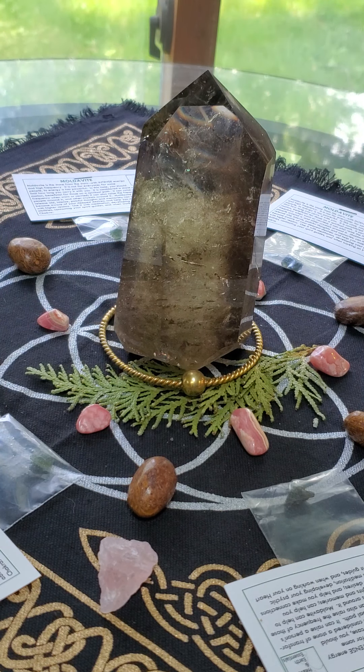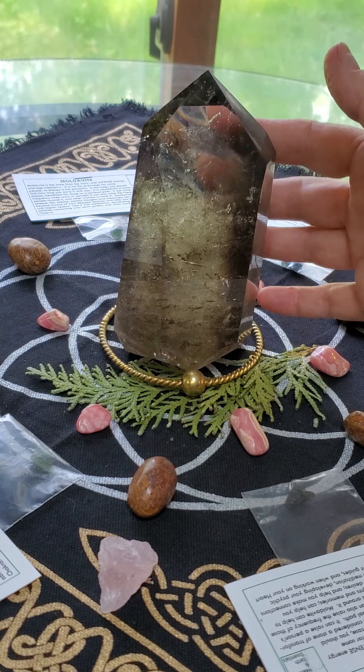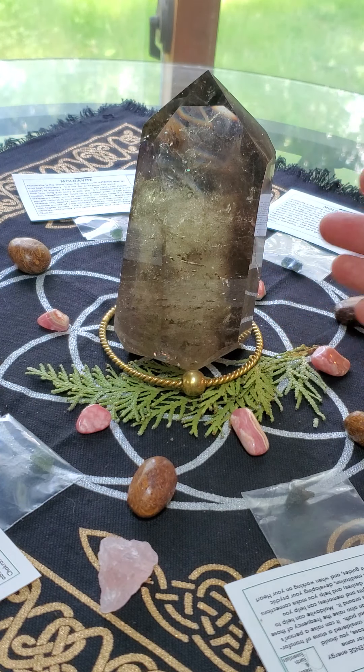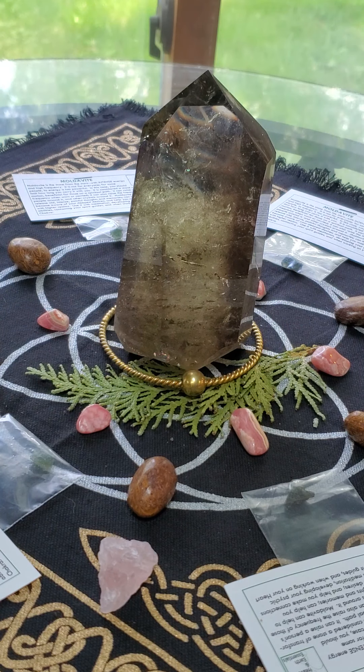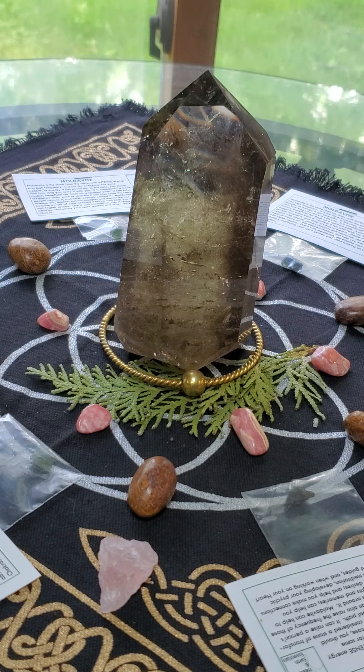And then the last piece is this beautiful Smoky Quartz generator, which is in the center. The Smoky Quartz is very grounding, and it can help remove any negativity that might hinder your healing path.